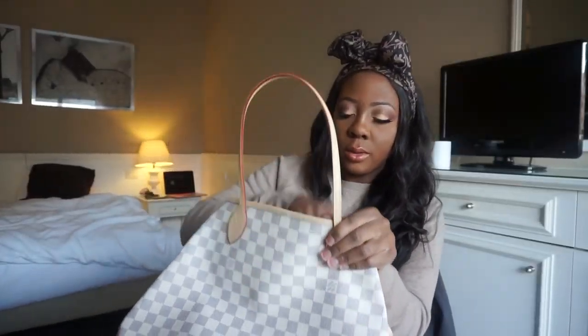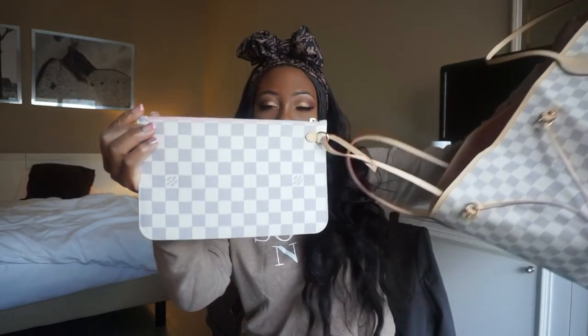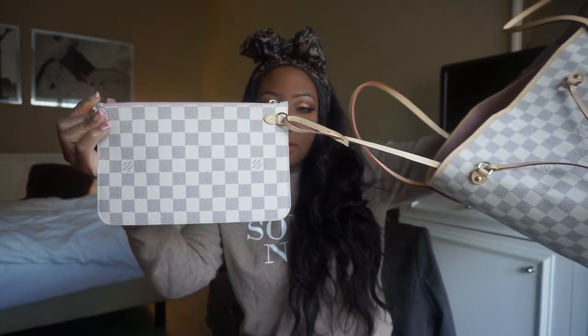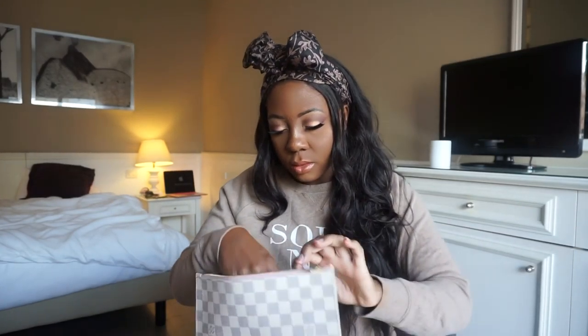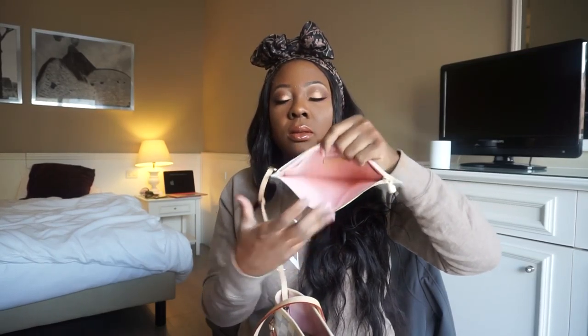The new models have this wallet that's attached inside, which I think is nice. I'm not going to unhook it — that's the wallet. Let's unzip it — oh, it's just a little pocket. They have a little pocket in here to put change. This is so pretty.